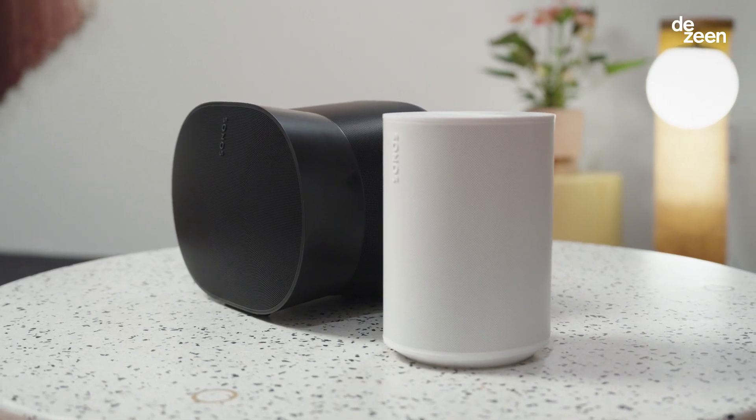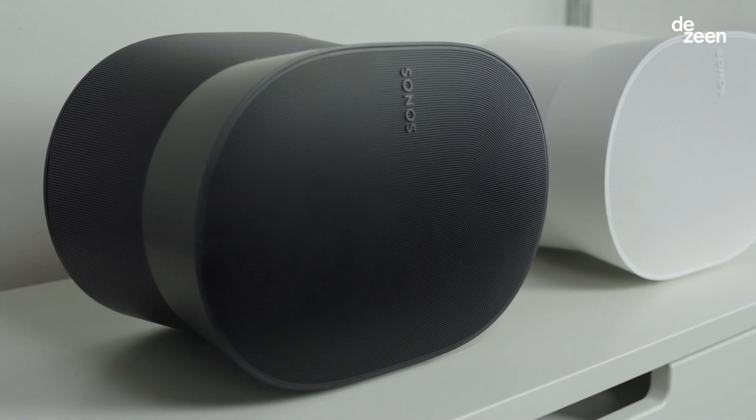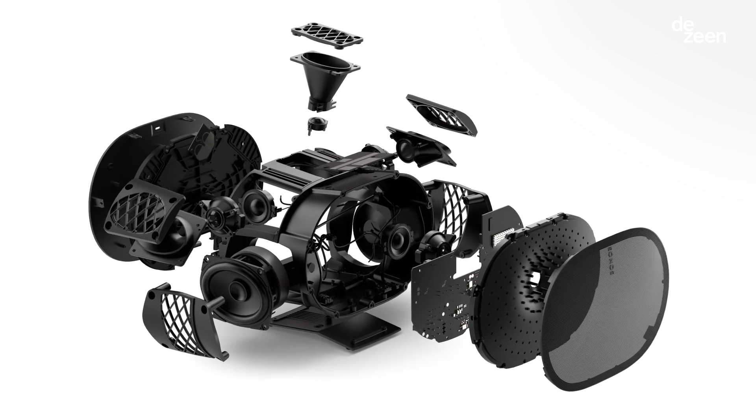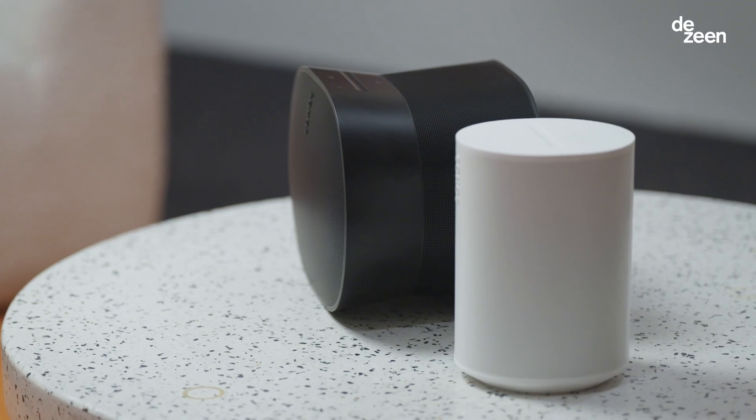We've made the Aero products more circular by removing virgin plastics and introducing recycled plastics. We're removing glues and introducing screws to make our disassembly and reassembly easier. This allows us to extend the lifespan of our products, making it more sustainable.